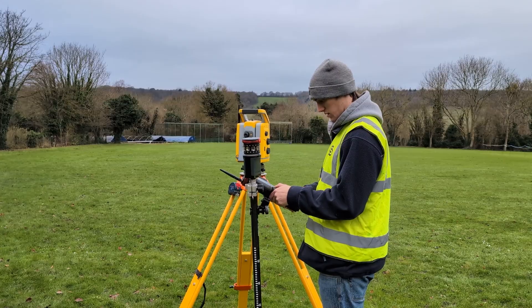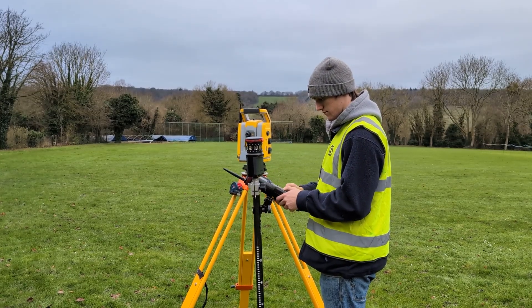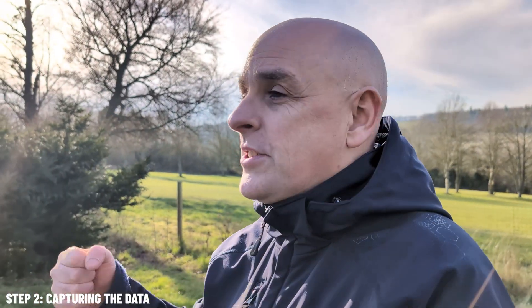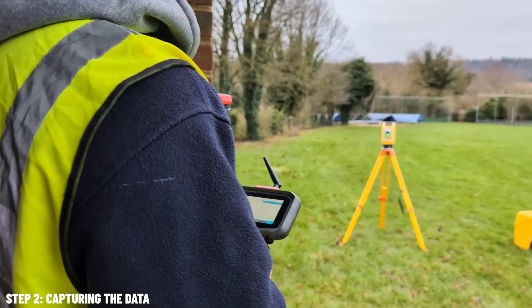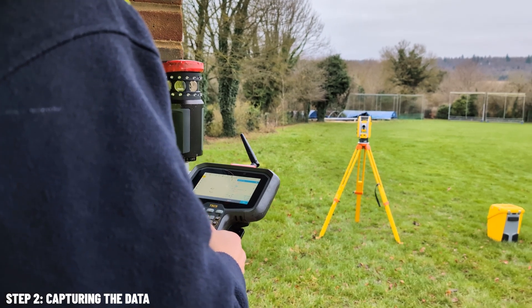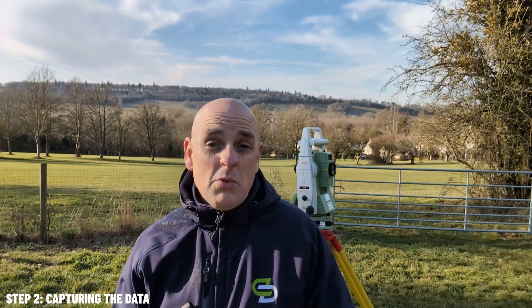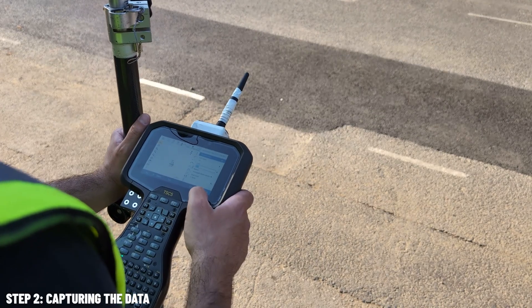Now you might be wondering: how do surveyors gather all this data? Surveyors don't just walk around with ropes, poles, sticks, and chains like they did in the past. You can learn more about the history of surveying in another video — I'll put the link up here. Nowadays we work with some of the coolest tech in the industry.